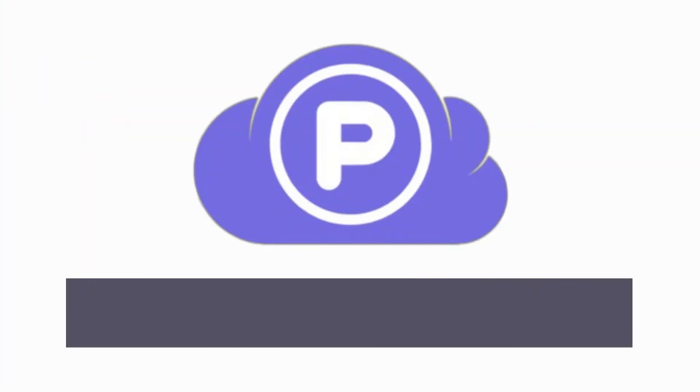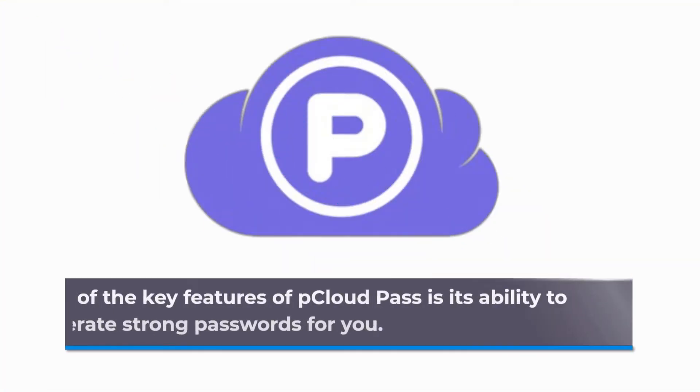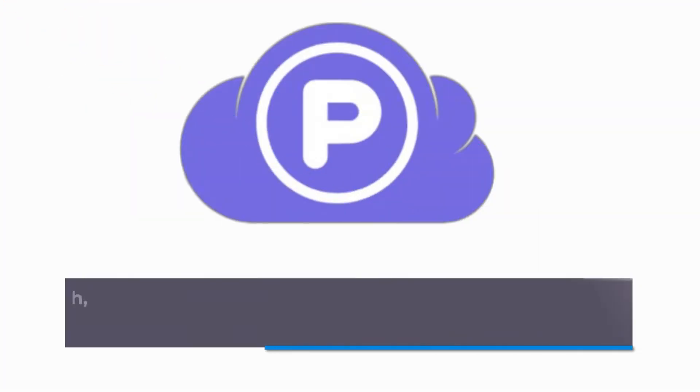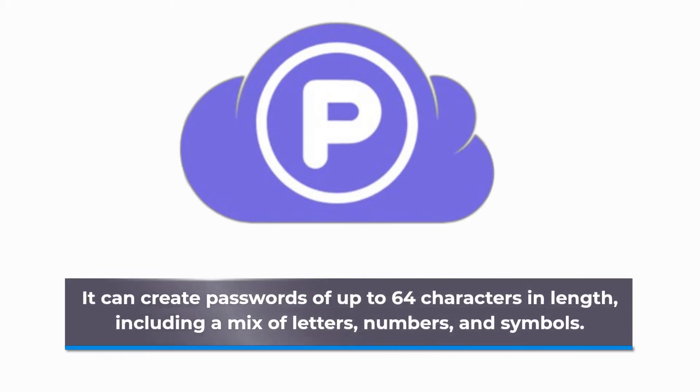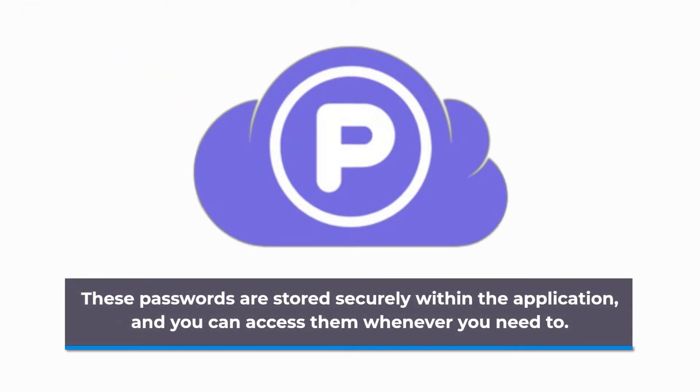The service uses state-of-the-art encryption to ensure that your data is protected at all times. One of the key features of pCloud Pass is its ability to generate strong passwords for you. It can create passwords of up to 64 characters in length, including a mix of letters, numbers, and symbols. These passwords are stored securely within the application and you can access them whenever you need to.